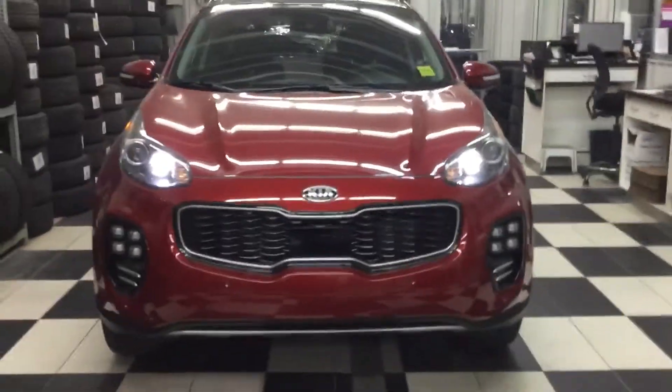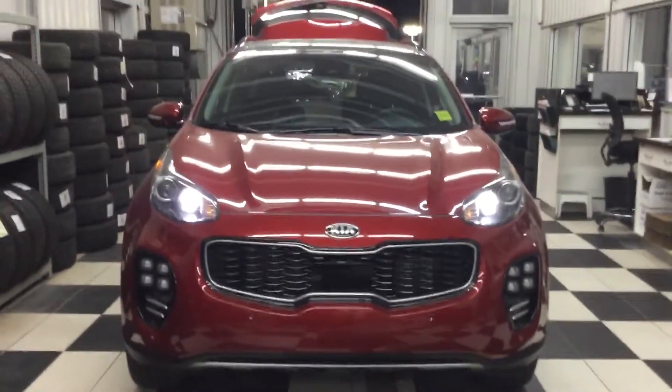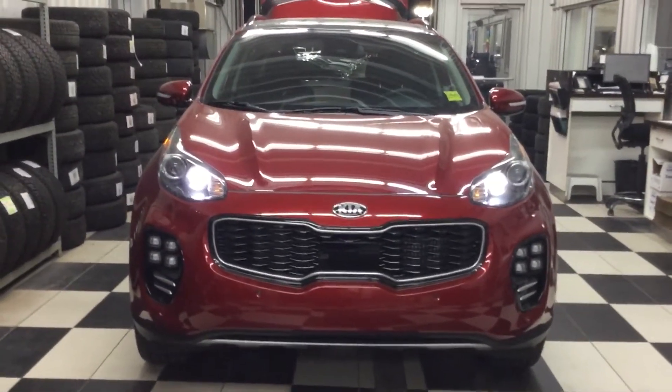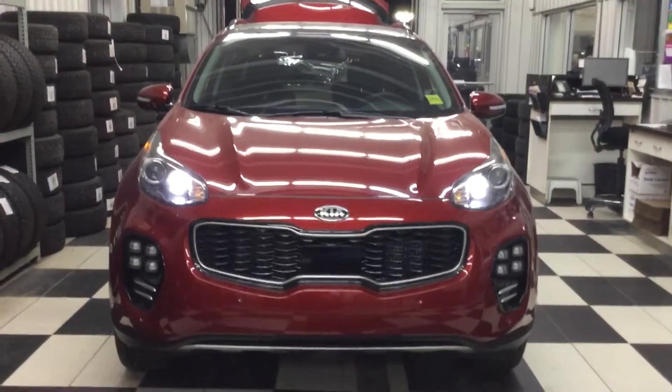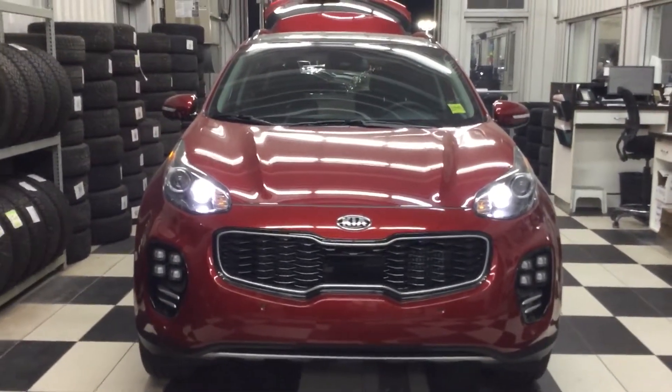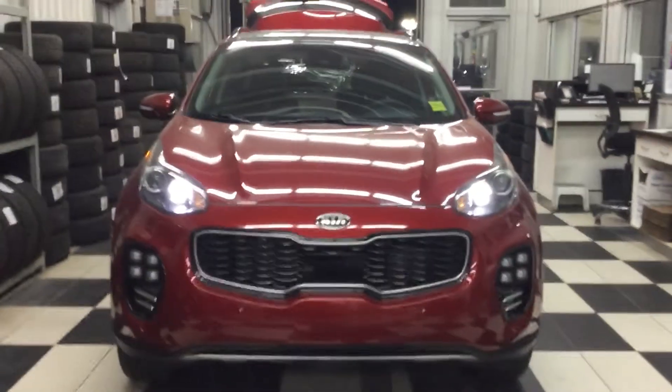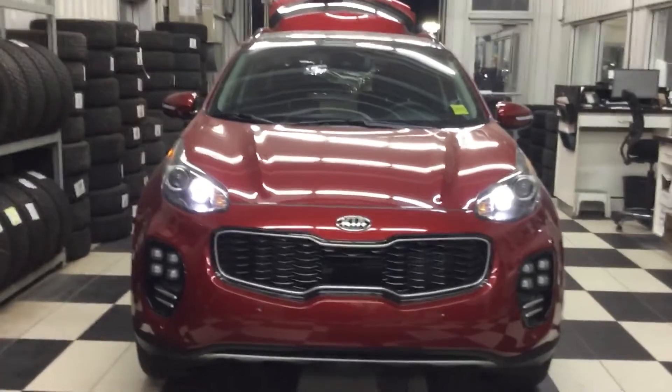So to wrap things up, this is Bruce from Shoei Kia, and today I did a quick video walk-around for you of the 2018 Kia Sportage SX Turbo. If you have any further questions, please give me a call directly or send me an email. I look forward to seeing you tomorrow for the test drive. Have a good day. Bye.